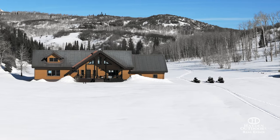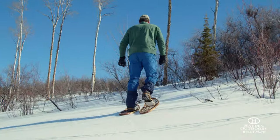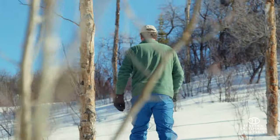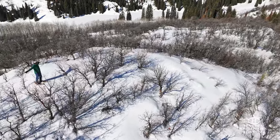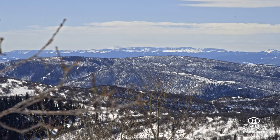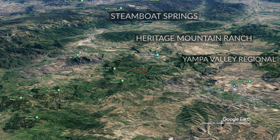Heritage Mountain Ranch is a truly one-of-a-kind legacy property in the heart of Colorado's Rocky Mountains. At roughly 635 acres, this paradise is located in the Toe Creek drainage and features a beautiful log home. The property has fabulous long-range views of the Flat Tops, the Park and Gore ranges, leaving little to be desired. The ranch sits just 20 minutes west of downtown Steamboat Springs and 20 minutes east of the Yampa Valley Regional Airport.